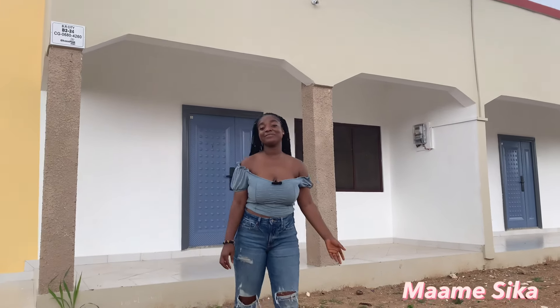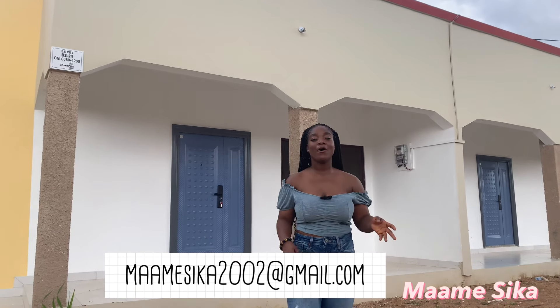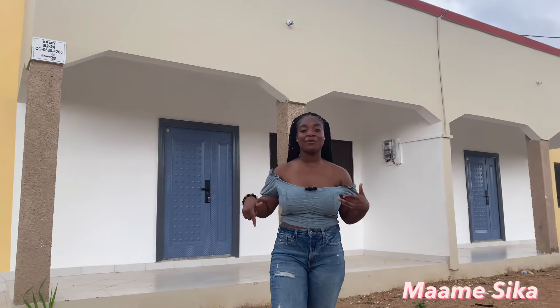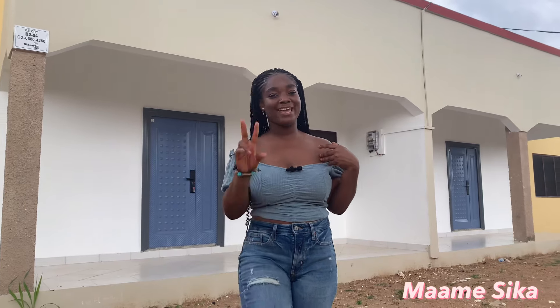If you're interested in purchasing one of these houses, email me at mamisika2002@gmail.com or contact the numbers I will leave in the description box below. Remember, a brand new world — life is how you make it. I am Mamisika, your number one castle ambassador, and I'm out.